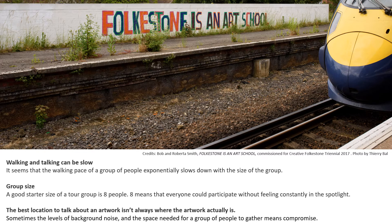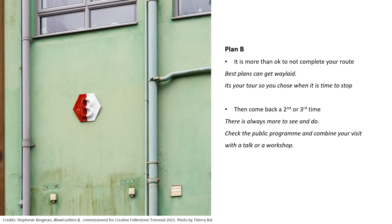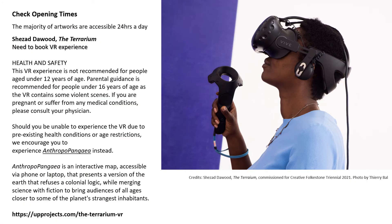On screen is Folkestone is an Art School by Bob and Roberta Smith. You should also plan for taking a break — for children to play, to have your packed lunch, or to try somewhere to eat and drink. Enjoy the views; there are lots of benches and places to sit and have a conversation. Plan B: it is more than okay to not complete your route — the best plans can get waylaid. Come back a second or third time, as there's always more to see and do. The majority of artworks are accessible 24 hours a day.